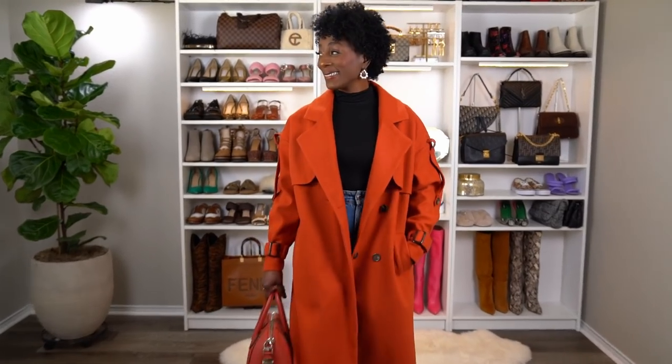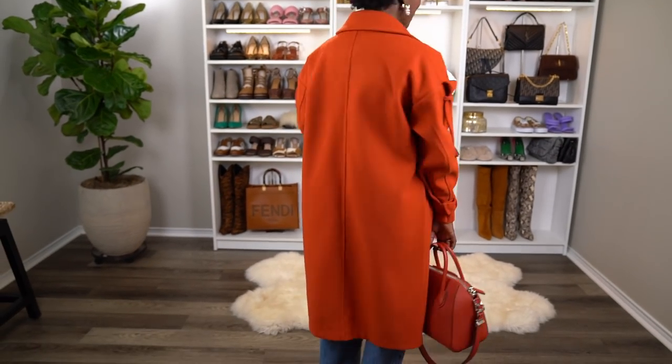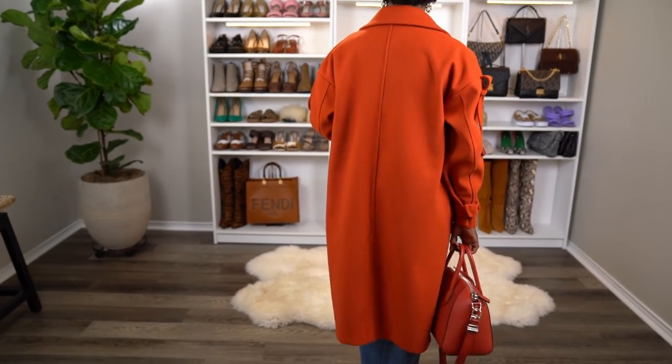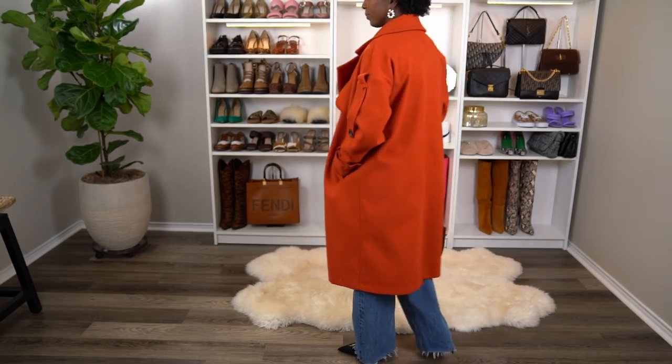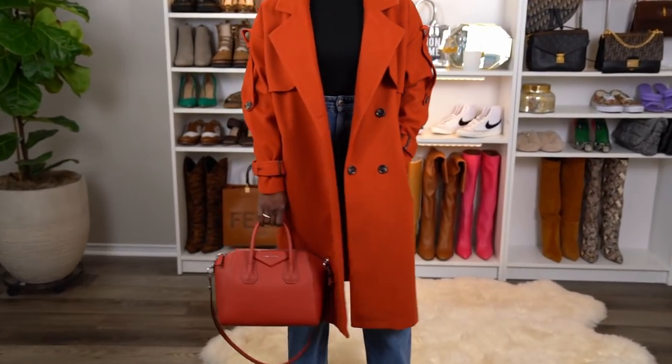This is the next look. I have this really beautiful orange coat — I purchased it from Shein or ASOS a couple of years ago. I saw it on someone and I had to have it. It's a really nice fall-winter color and I thought it would look really cute with my Givenchy purse, which was a gift from my husband. They're not the exact same color but they work really well together.